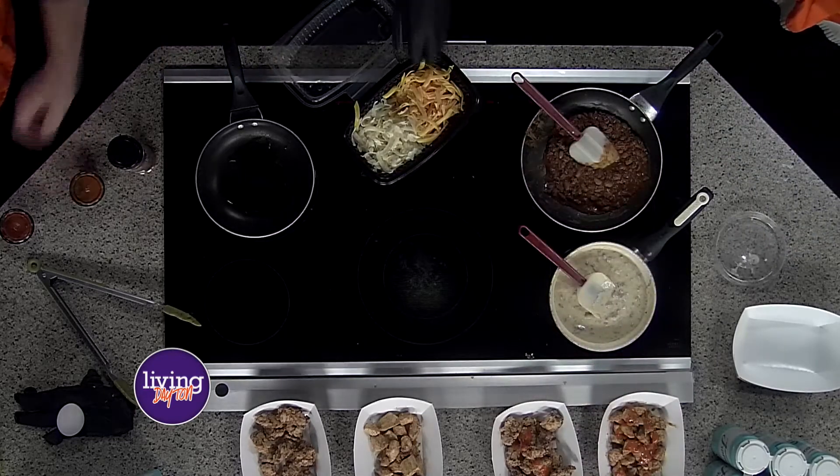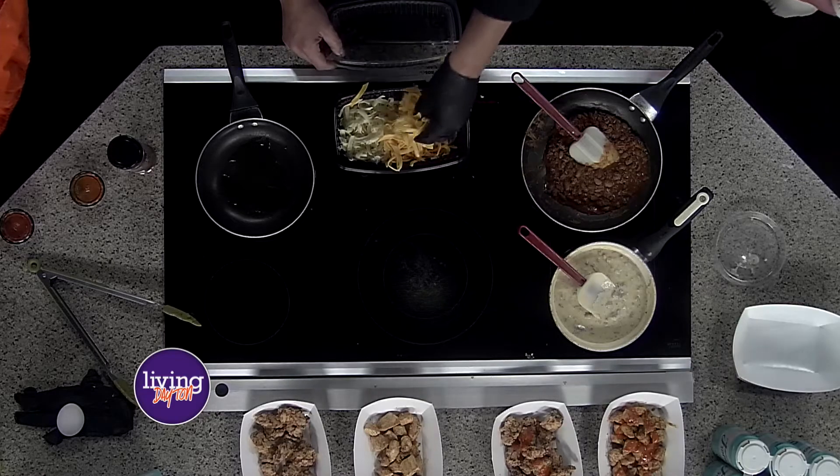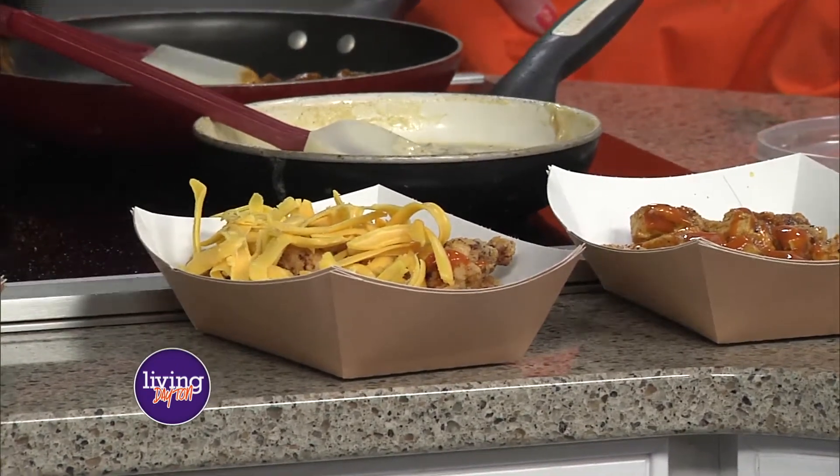That looks fabulous. It's really good. Then you just throw the cheese right on top of that. Now this is our own grated cheese — we grate our cheese fresh every day so it doesn't have the anti-clumping coagulant in it, which makes it not taste as good.